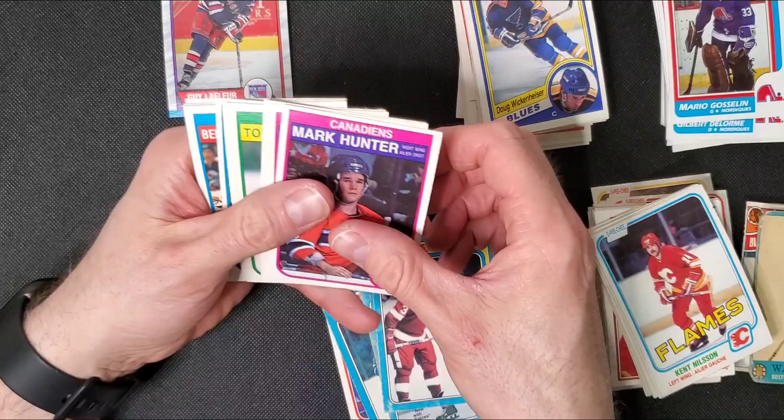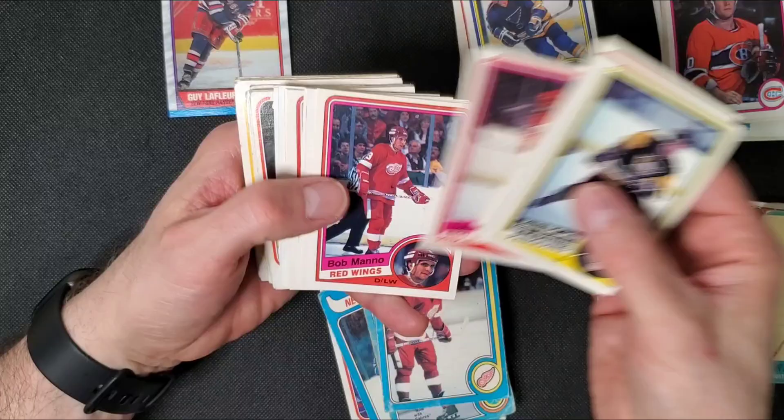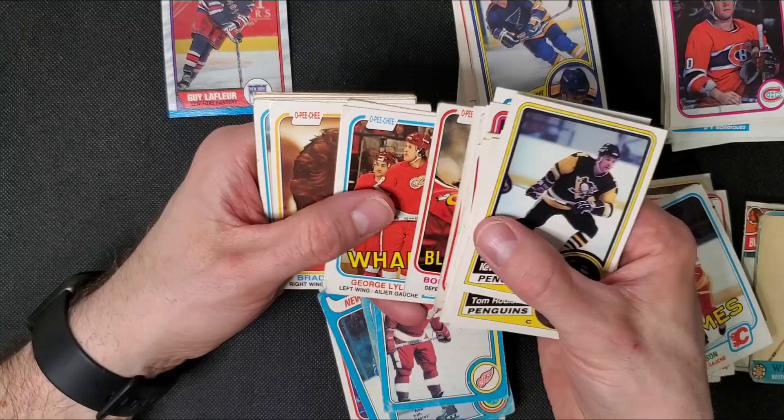Some more 82-83s. There's some pretty cool goalie cards — people always want the old goalies with the old pads and stuff. Some more Red Wings. There's Ray Ferraro — I think he had quite a few goals in his career. So many players were pretty good; you just kind of forget.